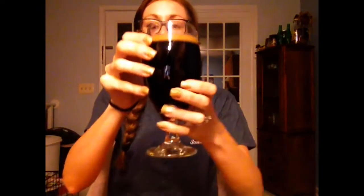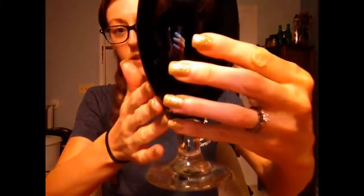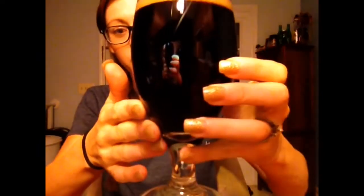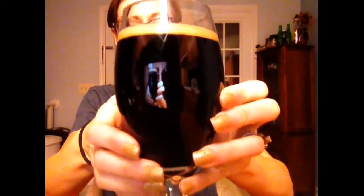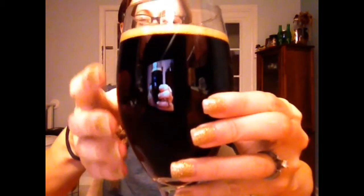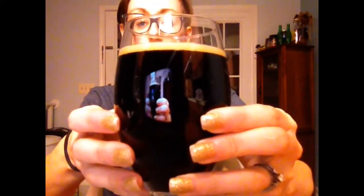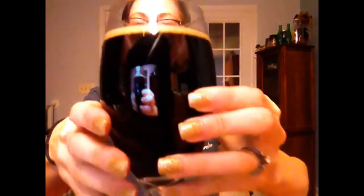It's very dark — not too much light going through, maybe a tiny little bit around the edges. So it's a very chocolatey color, and it's got a very ambery, creamy tan head. Didn't really get much of a head this time around, but that's okay.